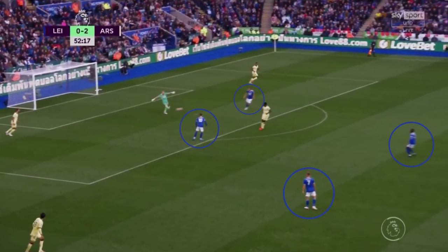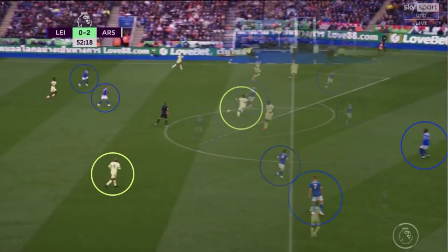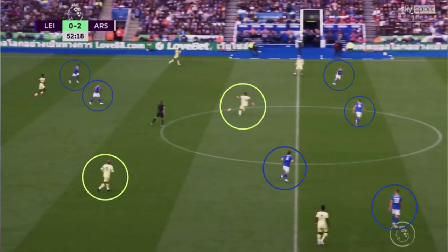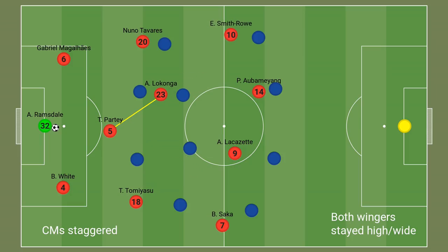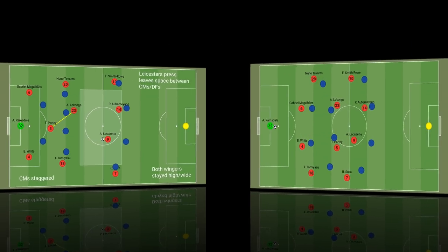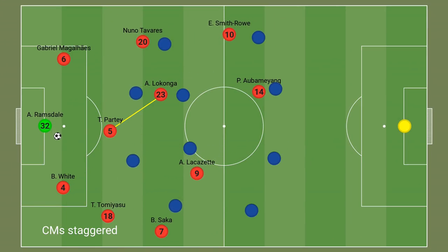Arsenal's wide men will look to occupy the opposition's wing-backs, whilst Lacazette and/or Aubameyang will look to drop from the forward line into the space in front of the defence. Aaron Ramsdale would then either find one of the strikers with a direct ball, bypassing the press and putting Arsenal in an advanced position with just one pass. Arteta's boys will also look to play out from goal kicks using short passes when they have the time, space and players in position to do so.